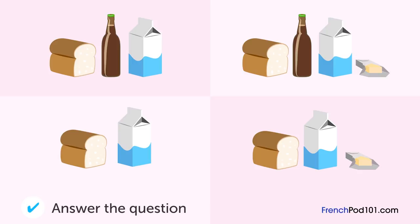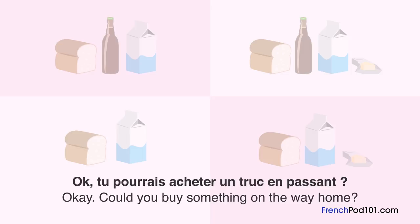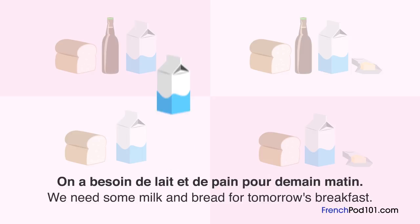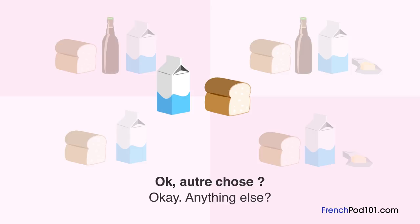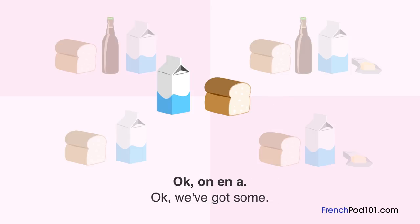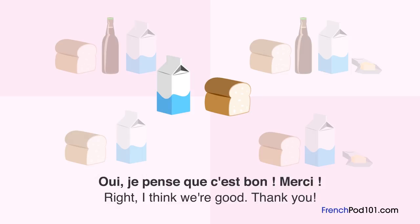Que va-t-il acheter? Un homme discute avec son épouse au téléphone. Coucou, je rentre à la maison. Tu pourrais acheter un truc en passant? On a besoin de lait et de pain pour demain matin. Combien de briques de lait? Une, ça ira. Autre chose? Je regarde s'il y a encore du beurre — on en a. Il reste des bières? Oui, il y en a encore une bouteille. Inutile d'en acheter. Je pense que c'est bon. Merci.